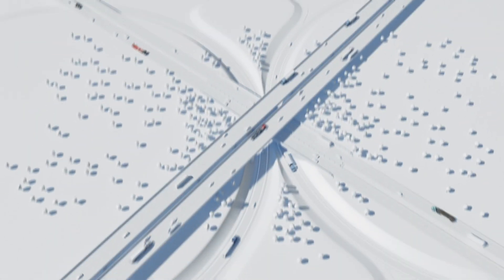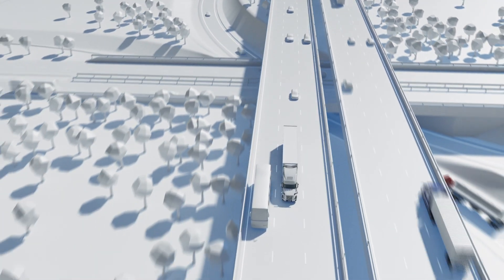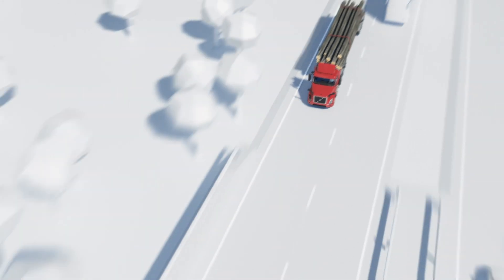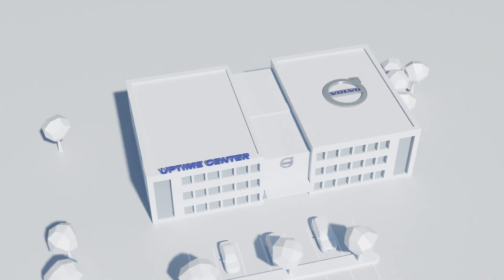Our vision to create smarter transport solutions has made Volvo Trucks the leader in connectivity and uptime services. Today, our trucks are fully connected, delivering performance data in real-time, 24-7, to specialists at the Volvo Uptime Center.